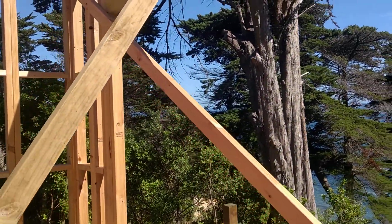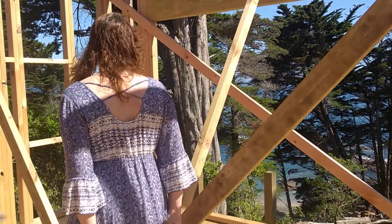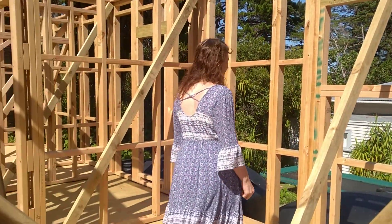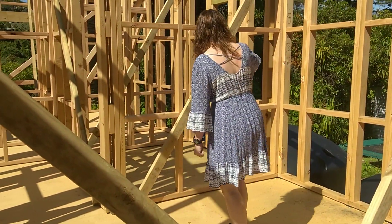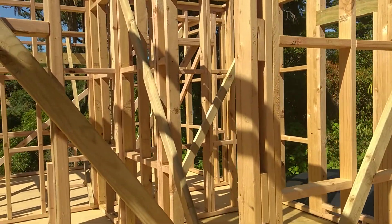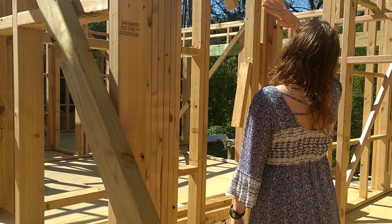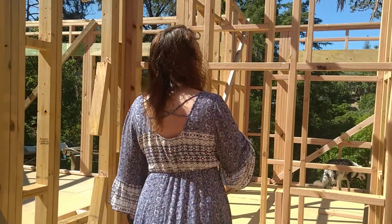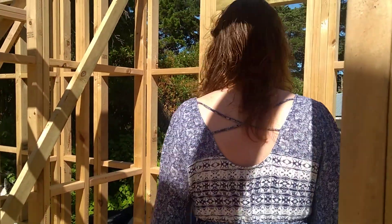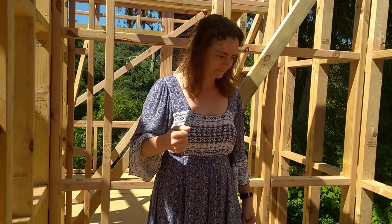Master bedroom - this is what four meters by four meters looks like. The bed will go somewhere over there. Through to the walk-in wardrobe - it'll go flat, that's why I was hoping to have storage above. And then into the ensuite bathroom - exactly the same as the one in Auckland: toilet, shower, and vanity on this side.